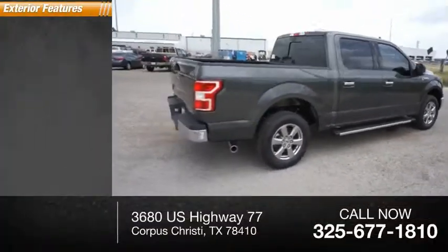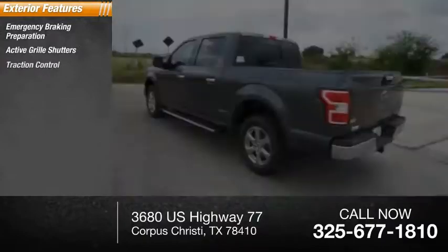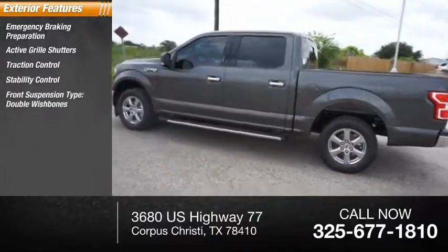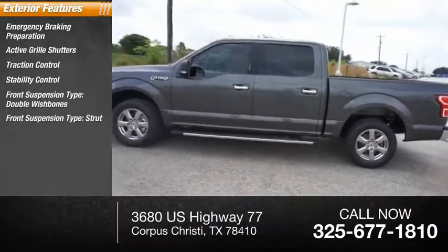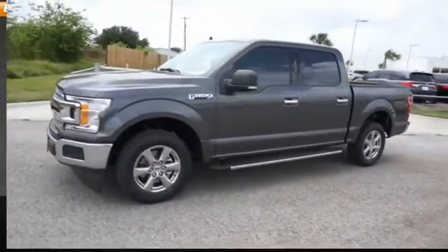Here are some of this vehicle's great options: emergency braking preparation, active grille shutters, traction control, stability control, front suspension types including double wishbones and strut, roll stability control, daytime running lights, power brakes, and braking assist.